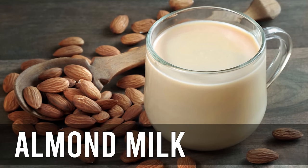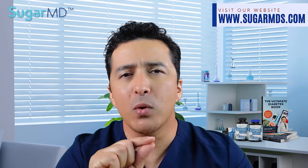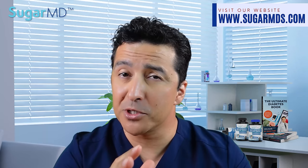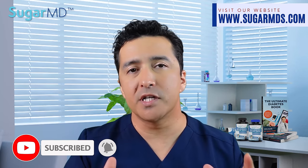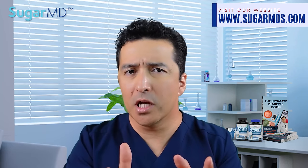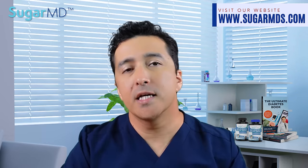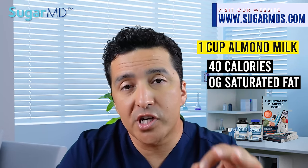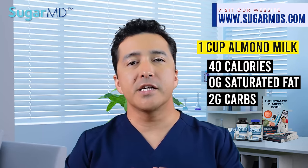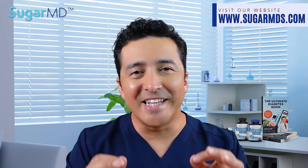Number one: almond milk. Almond milk is one of the top-selling plant-based milks because of its rich texture and flavor. Most milk substitutes are blended with water and then strained to remove the pulp. Making these milks at home isn't really that hard if you're concerned about preservatives in store-bought versions. Almond milk is creamy, sweet, calcium-rich with 450 milligrams of calcium, and lactose-free. One cup has only 40 calories, zero grams of saturated fat, and just 2 grams of carbs. It has a natural nutty flavor and is great in smoothies or steamed in your morning latte. Just make sure you stick with the unsweetened one.